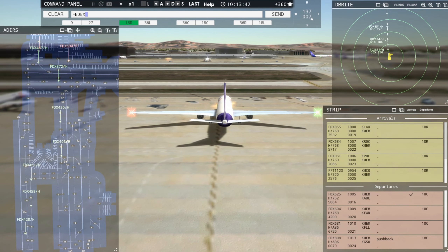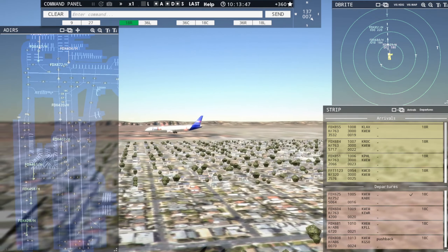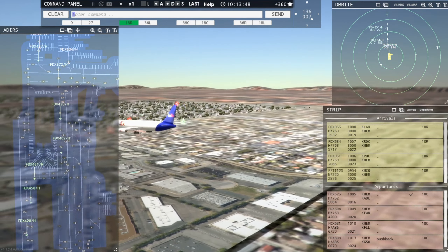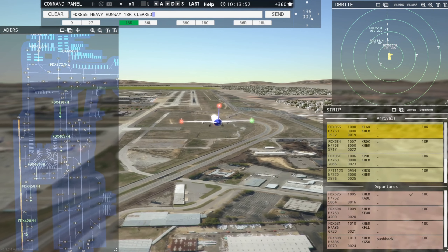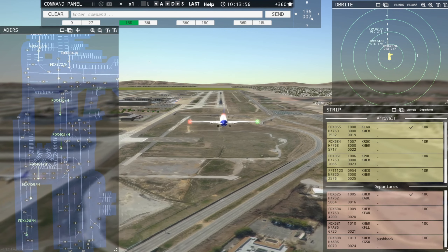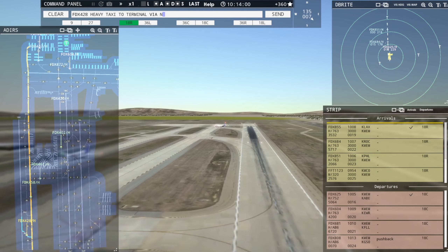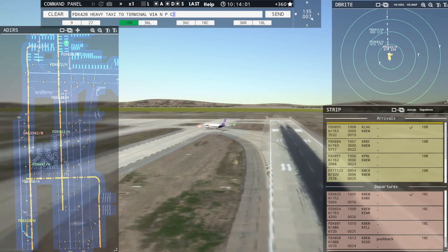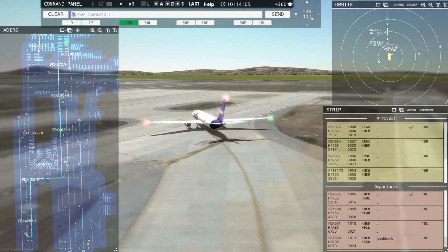FedEx 855 Heavy, runway 18R, clear to land. Say again. FedEx 855 Heavy, runway 18R — runway 18R, clear to land, FedEx 855 Heavy. FedEx 428 Heavy, taxi to terminal via November Papa Charlie. Taxi to terminal via November Papa Charlie, FedEx 428 Heavy.